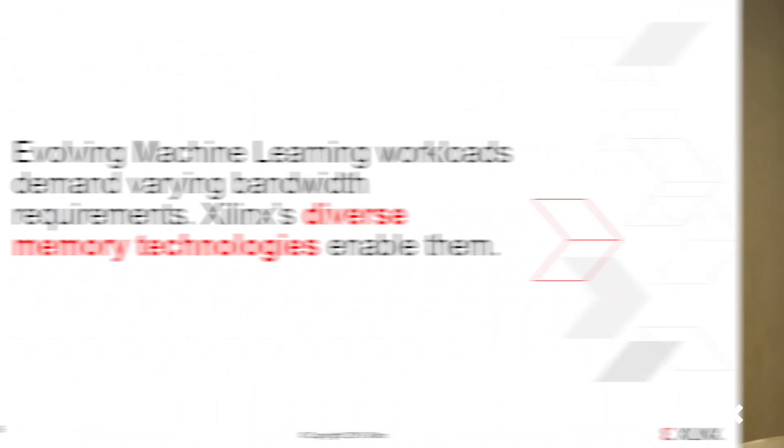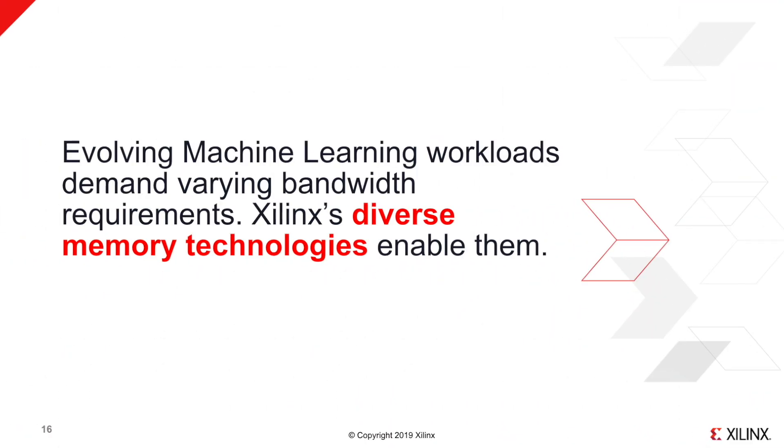The takeaway from my presentation today is that evolving machine learning workloads demand varied bandwidth requirements, and Xilinx's diverse memory technologies enable it. Thank you.